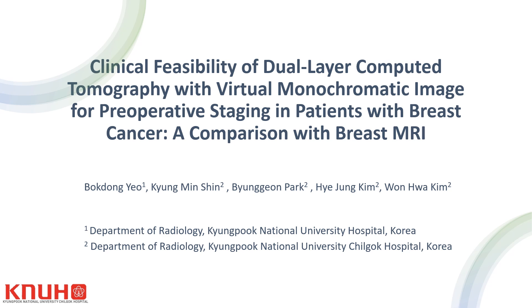I am Bok Dong-ya from Gyeongbong National University Hospital. The title of my study is Clinical Feasibility of Dual-Layer Computed Tomography with Virtual Monochromatic Image for Preoperative Staging in Patients with Breast Cancer, a Comparison with Breast MRI.